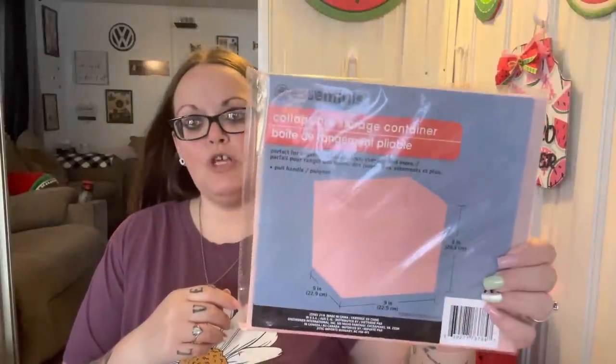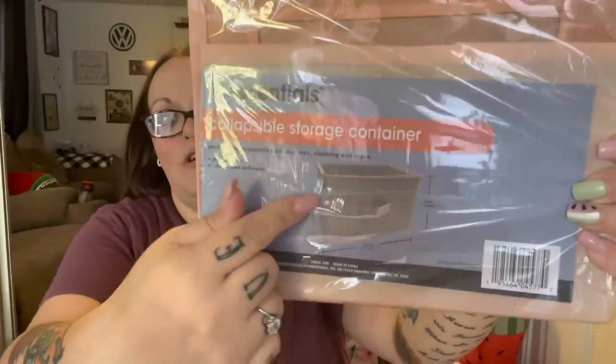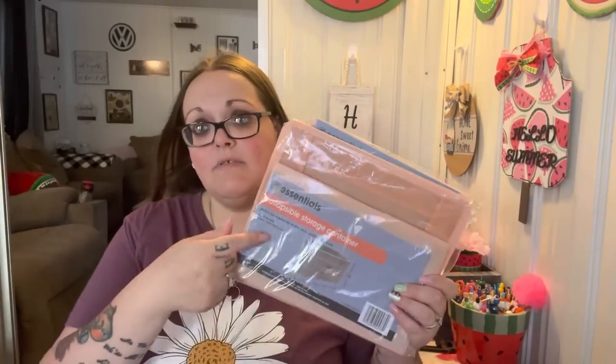I grabbed this smaller Essentials collapsible storage bin in a really pretty pink color, and then a bigger one as well. It has an extra piece at the top and a pull handle — easy clean polyester. I have a collapsible bin with all the kids' coloring stuff that's all dented and bent, so I was going to use one of these for that.